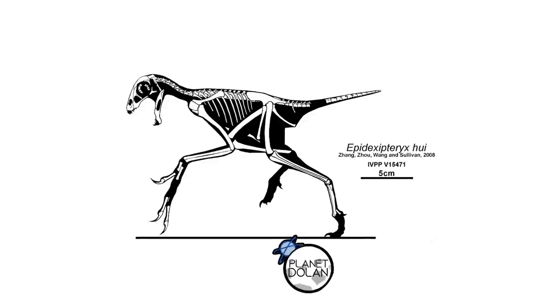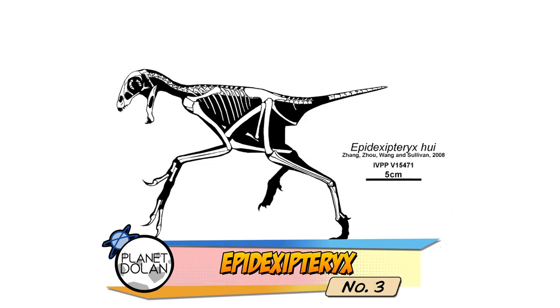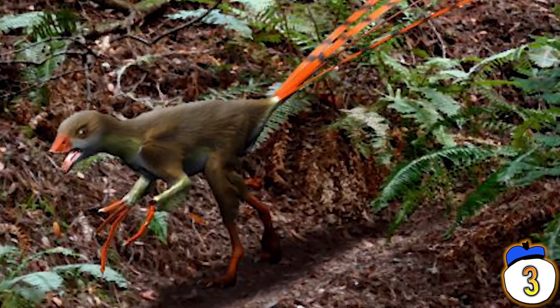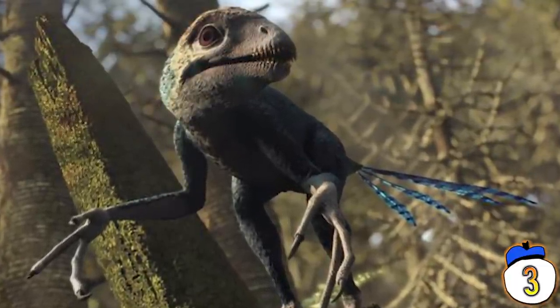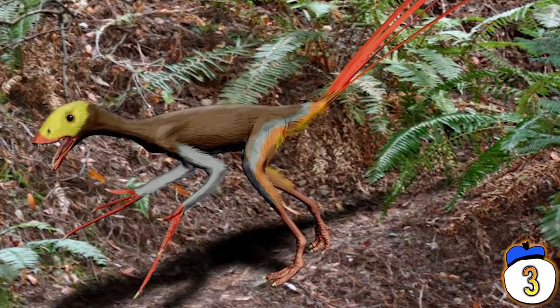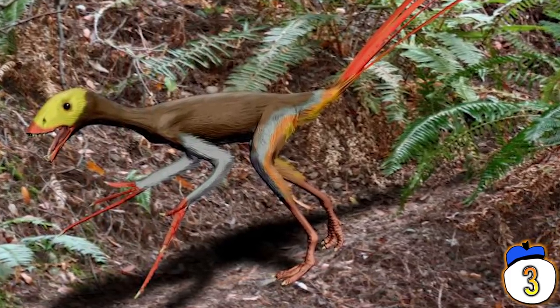Number 3 – Epidexipteryx. Research from 2008 reveals that the pigeon-sized Epidexipteryx hui possessed elaborate tail feathers that helped the little dinosaur balance on tree branches. Fossil records show intact vane feathers on the back of a creature that existed way before flight was possible, suggesting that early feathers were used for stability or maybe even decoration. The remains were found in the fossil-rich region of Daohugou in China.